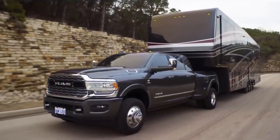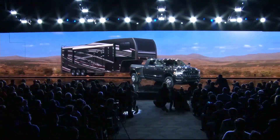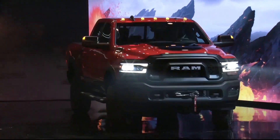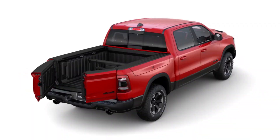The new Ram heavy-duty is so powerful it can tow almost three full NFL teams, or 142 players. It comes in gas and diesel with an eight-speed automatic transmission, a comprehensive new camera system, and active bed lowering so it's easy to load cargo.